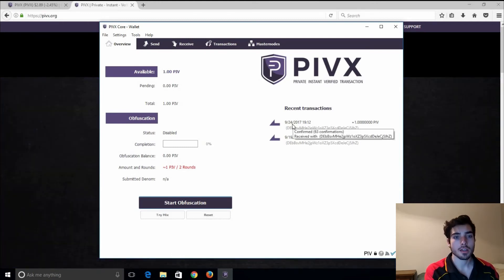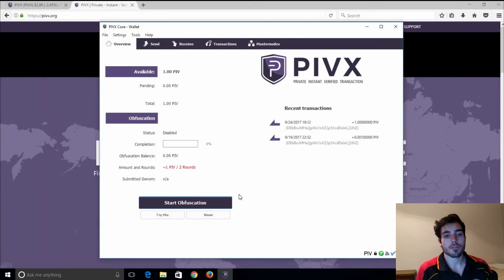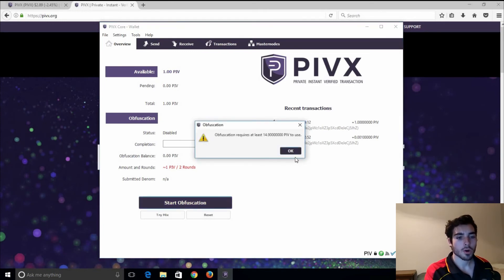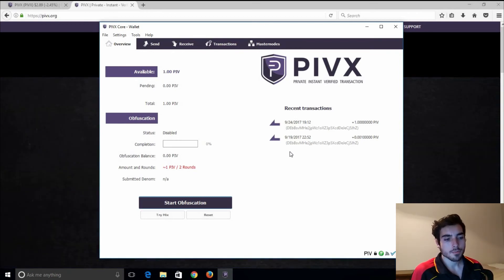What I'll also mention is the 'Start Obfuscation' button. That is a simple function to try to hide your transactions even further. It is a privacy coin so your transactions are going to be incredibly hard to trace, but obfuscation takes it another level. I believe you need 14.9 PIVX as a minimum to do so. That's something I think they're going to remove and make standard for all transactions, but that is just another function that PIVX provides.